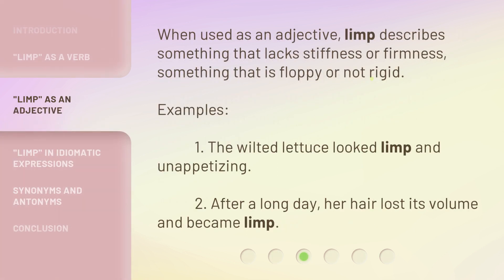When used as an adjective, limp describes something that lacks stiffness or firmness — something that is floppy or not rigid.